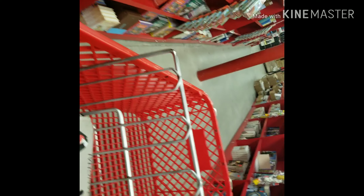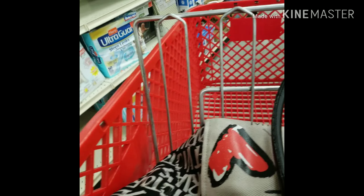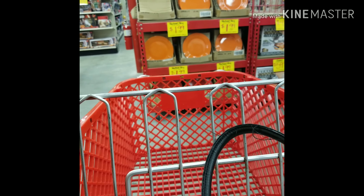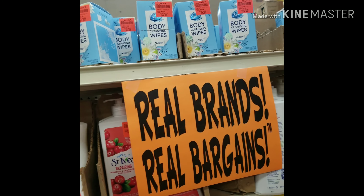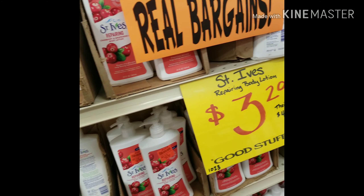They have food, they have pet stuff. They got some plates — I honestly wouldn't buy these because I found them at Dollar Tree for a dollar, so I wouldn't buy them here.